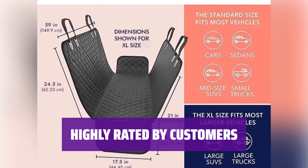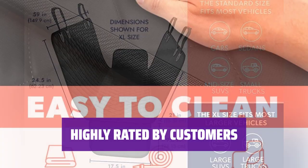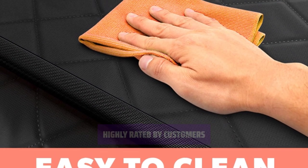Customers love this seat cover, giving it high marks with an average rating of 4.6 stars from more than 47,000 reviewers.